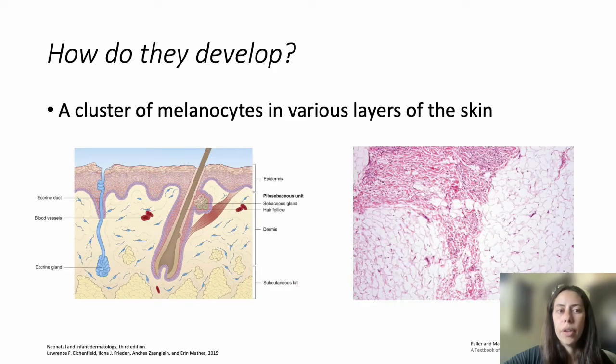These melanocytes cluster in various layers of the skin. In this cross-section, the epidermis is at the top and the dermis is below. These pigment cells wrap around various structures in the skin, and can extend into the fat layer or around hair follicles. Very rarely, they can extend even deeper into the muscle.